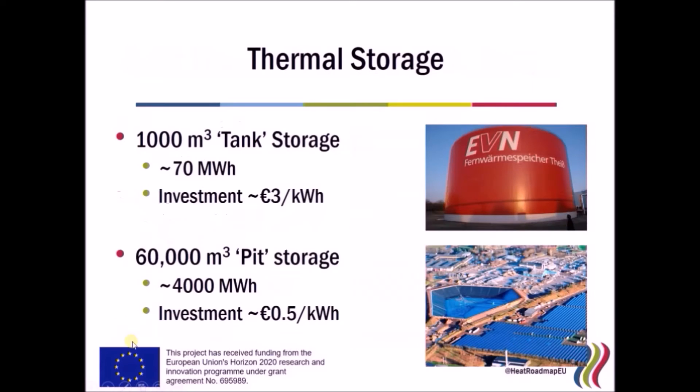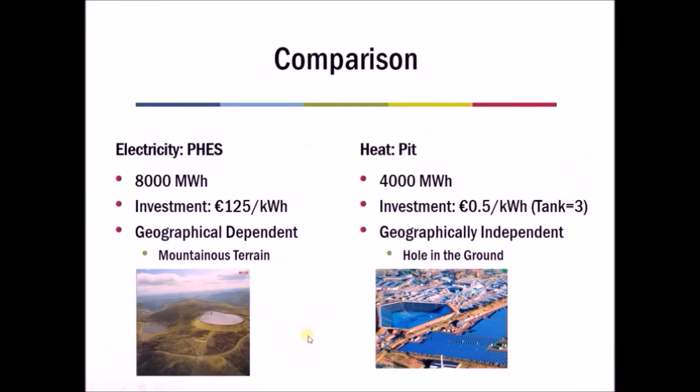Large thermal storage facilities usually come in two types: a hot water steel tank, and a pit thermal storage — a hole in the ground filled with hot water. A hot water steel tank is usually around three euros per kilowatt-hour to build, while pit storage is usually around fifty cents per kilowatt-hour. So comparing these: pit storage costs around €0.50/kWh versus pumped hydro at €125/kWh — thermal storage is in the region of fifty to two hundred times cheaper than electricity storage to construct.